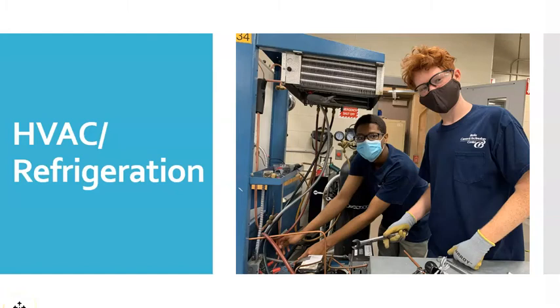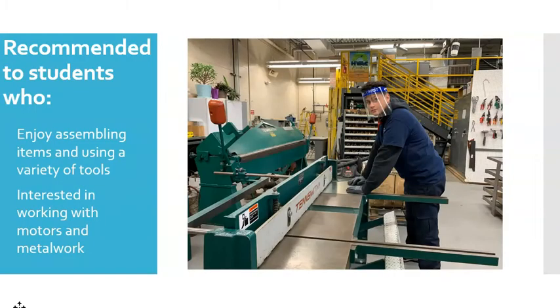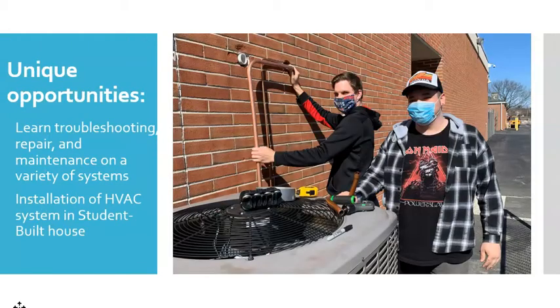The next program in the construction cluster is HVAC, or heating, ventilation, air conditioning, and refrigeration. Heat and air conditioning keep us comfortable through all seasons. Ventilation circulates fresh air in our buildings, and refrigeration helps to preserve our foods. HVAC is recommended to students who like to take things apart and to build things, and a basic knowledge of math and science is also helpful. In this program, students learn how to troubleshoot, repair, and maintain a variety of heating, refrigeration, and air conditioning systems found in both homes and businesses. The students will learn how to construct and install ventilation and HVAC systems at the student-built house.